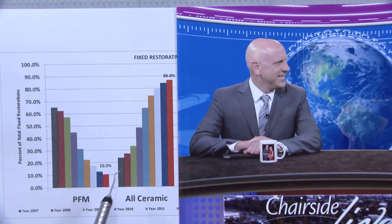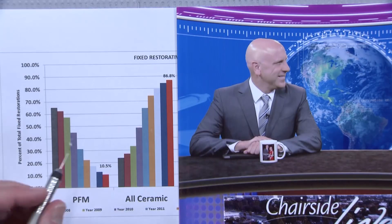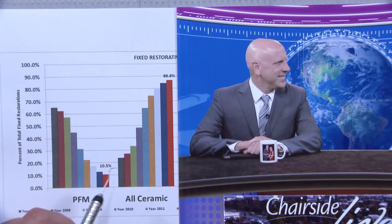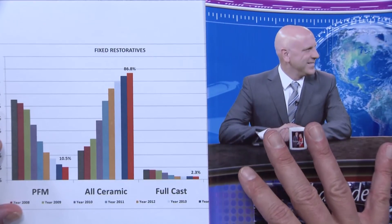This is really a story about the rise of the monoliths — which sounds like some crazy sci-fi movie — but these monolithic restorations are what dentists have started to rely on. Our fracture rate for zirconia is the lowest for any product we've ever had in the lab, with the exception of cast gold, which doesn't break. Emax does very well too. Both monolithic materials outperform bi-layered materials.